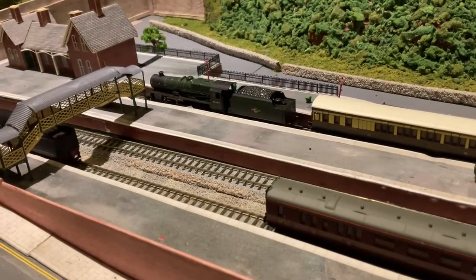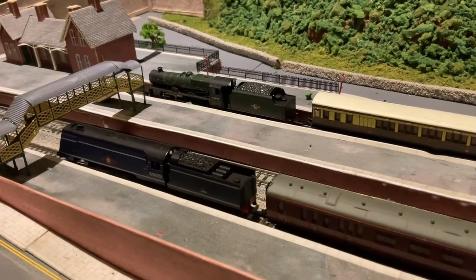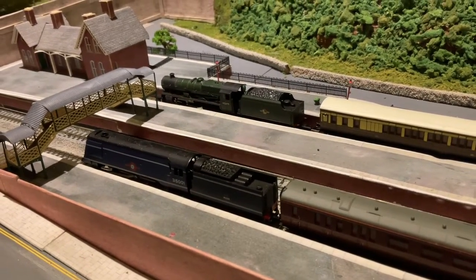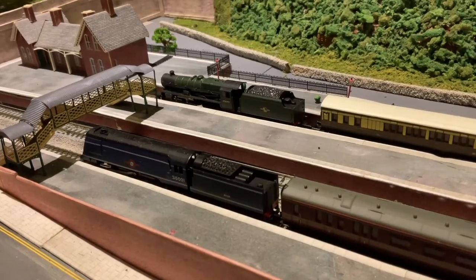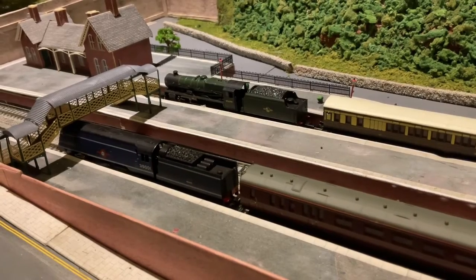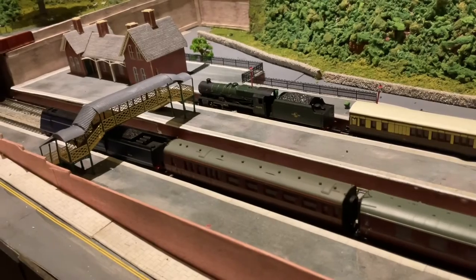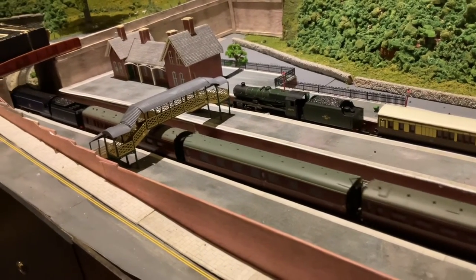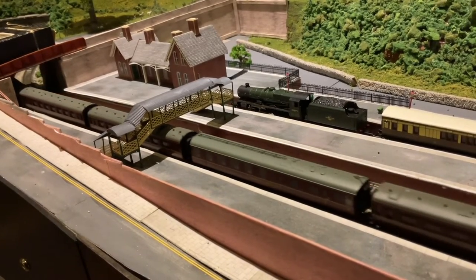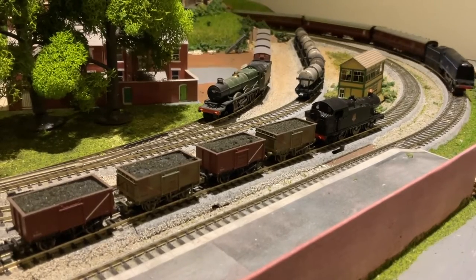Now let's see how she does with a rake of six on — see if she can pick this lot up and take them on their way. And she's off. Loud is to be expected from a three-pole motor, and she does catch a little on the connections between the pieces of track on curves, but I'm sure that's probably more my track than the Merchant Navy.